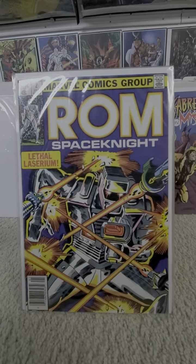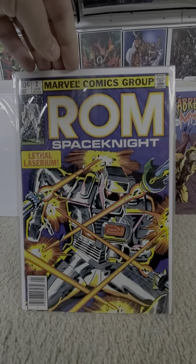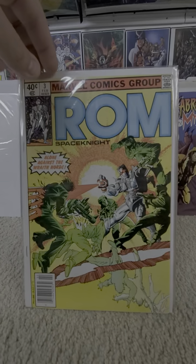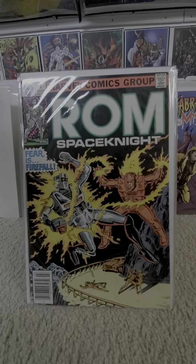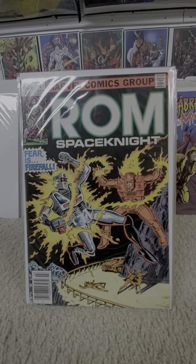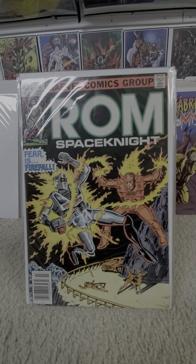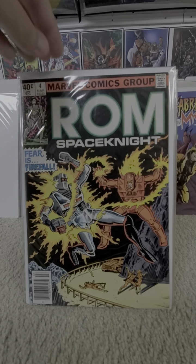Issue number two: first appearance of Archie Stryker and Firefall. Issue three. Issue four — 'Fear is Firefall.' They listed on Comic Book ROM as the first appearance and origin of Firefall, Space Knight. I actually think his first appearance would be issue two, not this one.